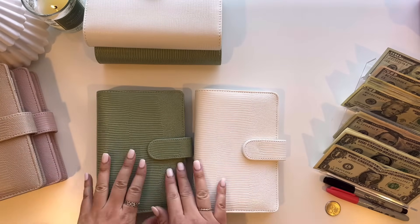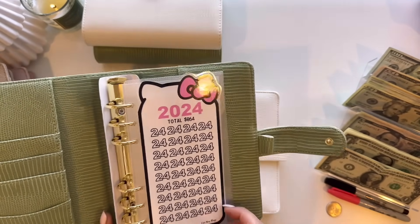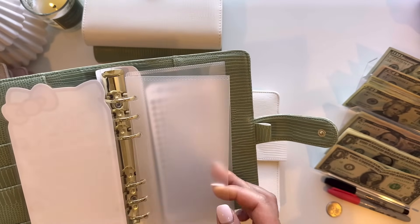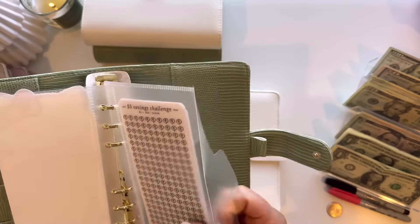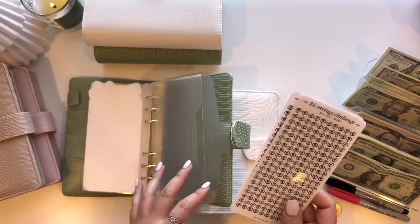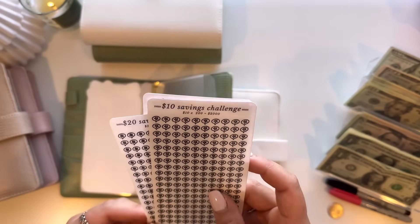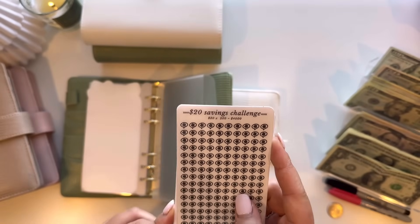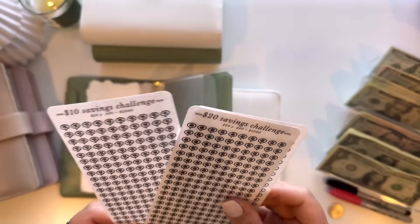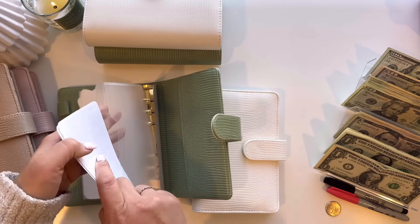What you will get is the binder, and in here is a couple of saving challenges. The first one is save $24 in 2024 — this is a tracker from Cute Nini Things, and I included an envelope with it. The second one is the saving challenge bundle from Flow and Ellie on Etsy: the $5 saving challenge saves you $1,000, the $10 saves you $2,000, and the $20 saves you $4,000. So if you complete all of this, you will get $7,000.